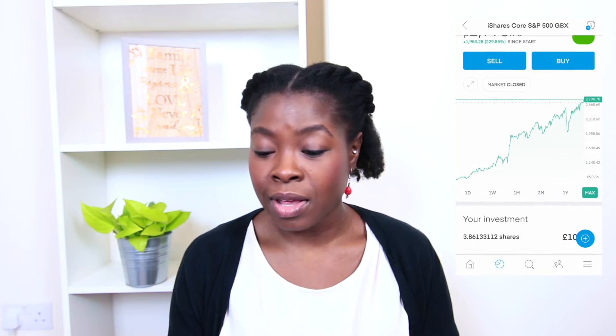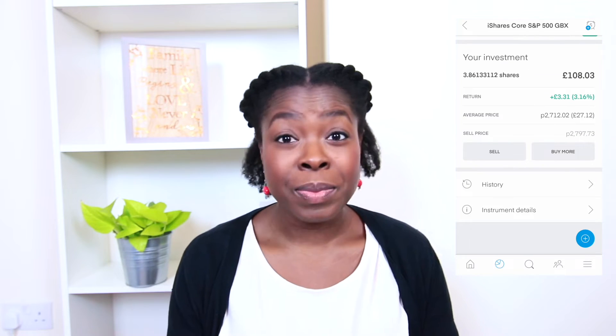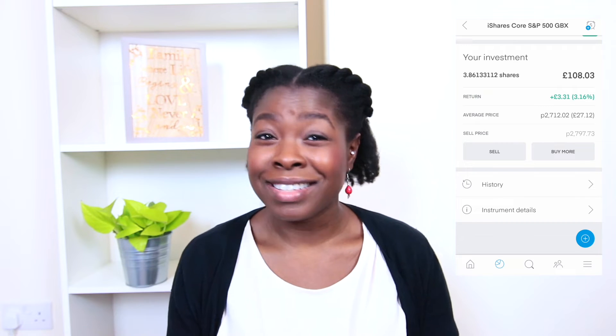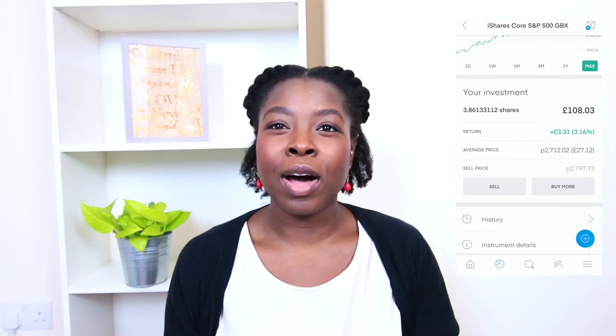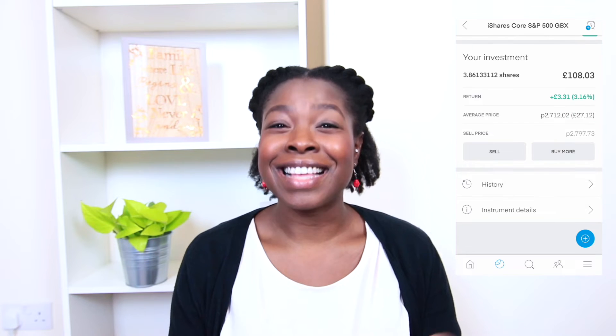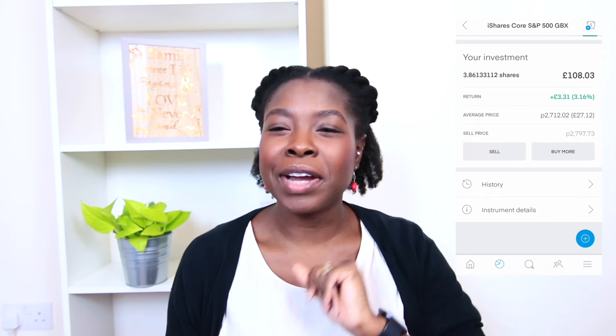The first thing I want to look at is my iShares Core S&P 500 ETF. I had some money sitting inside my Trading212 account and it didn't make sense just sitting there, so I decided to put it in the S&P 500 until I figured out what I was going to do with it, because it was depreciating. The current value is £108.03 and it's up 3% with £3.31, which isn't a crazy amount — this is the lowest performing one out of everything I've held.